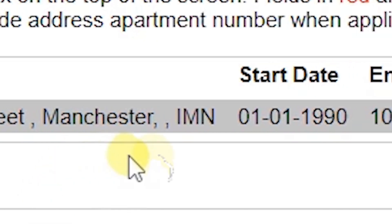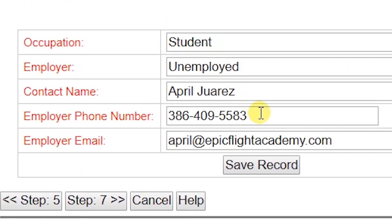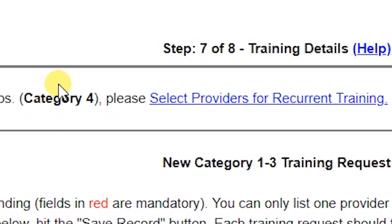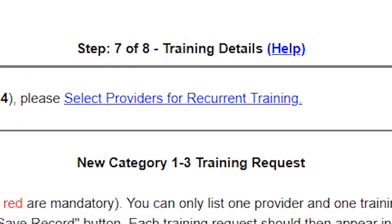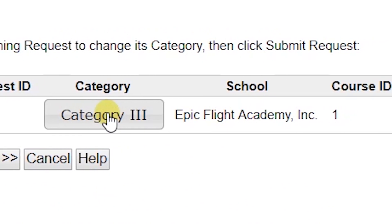Section 5 must be filled out with their current address information. Section 6 is for the applicant's current employer. Section 7 covers the applicant's training requests, and Section 8 covers whether they are in Category 1 through 3.